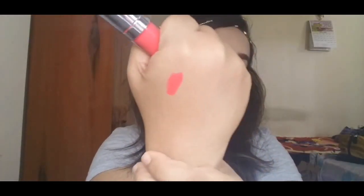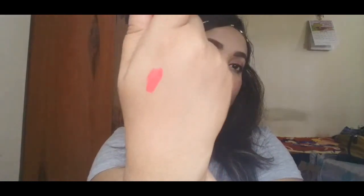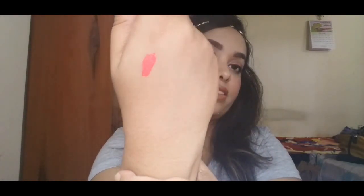Even though they call it a matte lipstick, it's not exactly matte — it's more of a satiny matte finish, which I really love. It doesn't dry out your lips and it stays for quite some time. How gorgeous is that shade? It's amazing, I really love it.